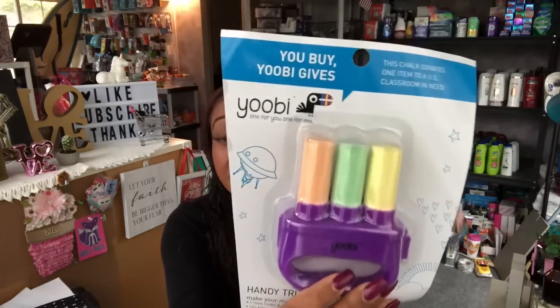I picked these up for the girls when they come over in the summer. These are the You by UB Gives chalk — this chalk donates one item to a U.S. classroom in need. It's the handy tri-truck holder, non-toxic, and you get three pieces. I thought that was a great deal for 99 cents and the girls love chalk — they're seven.